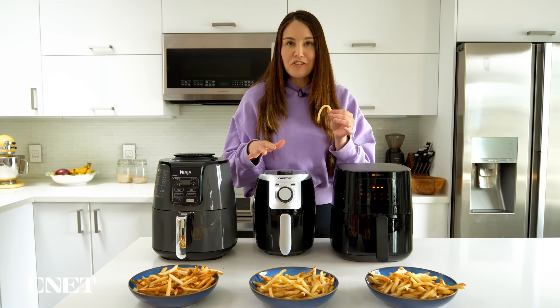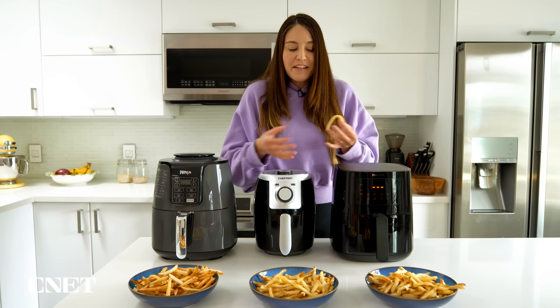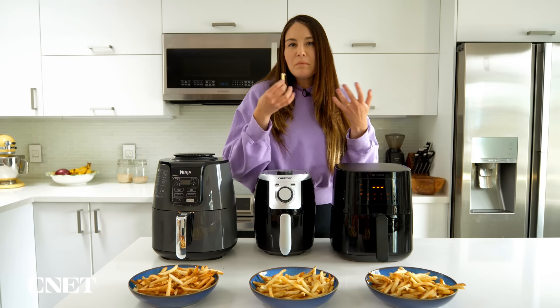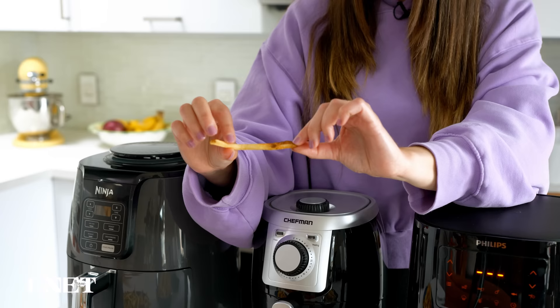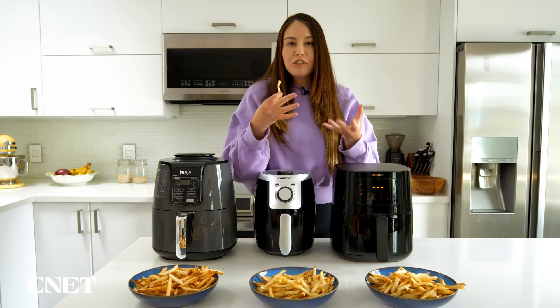Chef Man time. This one was cooked at 400 degrees, hotter than the other two. Even though the capacity is smaller, it said you could put a pound of fries in — but I think that was to its detriment, because they're definitely not as crisp overall. Some are good, but others are soggy with not much crunch, a little anemic and not super flavorful. I did toss them all halfway through at about 10 minutes. The Chef Man has the most uneven cooking profile, with results ranging from almost too crispy to quite underdone.